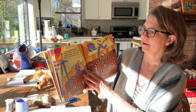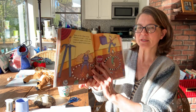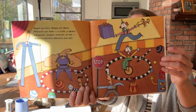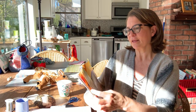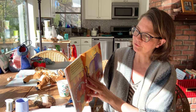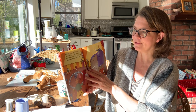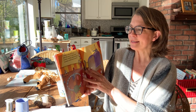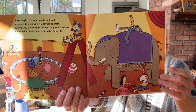Shapes are here. Shapes are there. Wherever you look, a circle, a square. A diamond, octagon, crescent, or star. Shapes to discover wherever you are. A rectangle, triangle, oval, or heart. Shapes with a curve or a corner to start. Anywhere, everywhere. Shapes big and small. Dependable, bendable. Lines make them all.